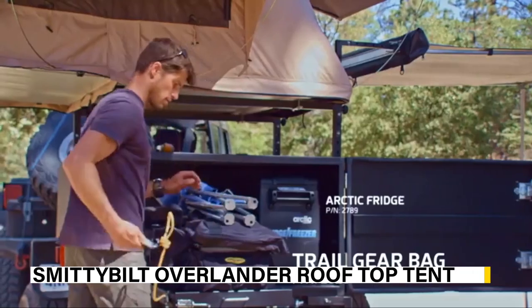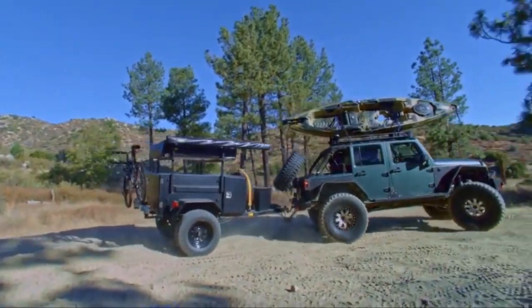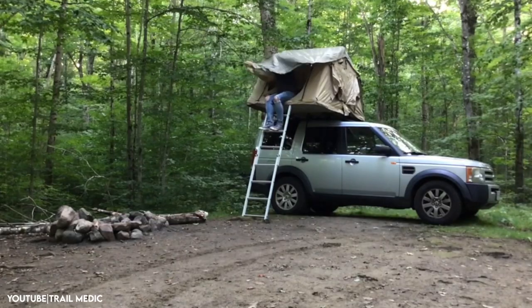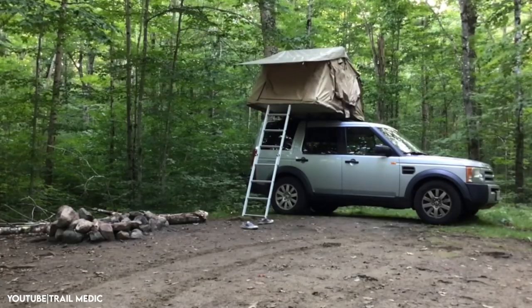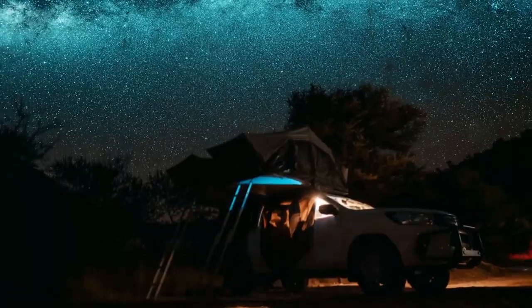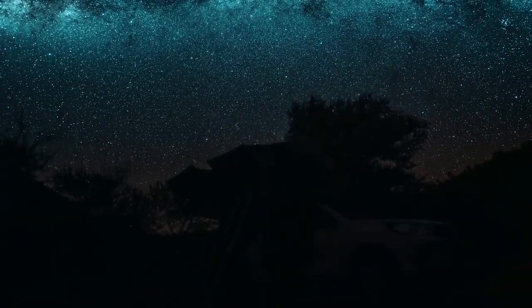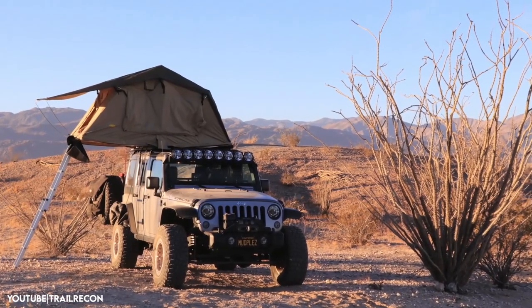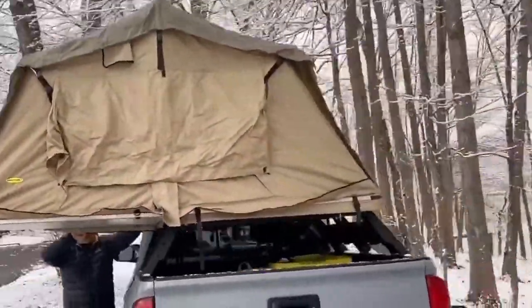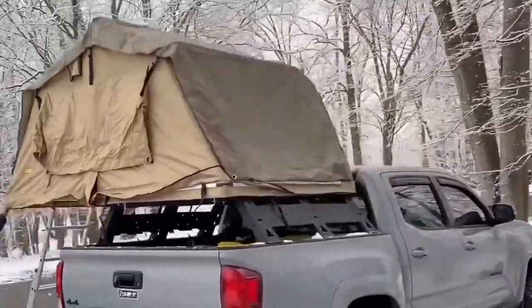The Smittybilt Overlander rooftop tent can be attached to the roof of your vehicle, allowing you to set up camp virtually anywhere. Its waterproof and UV-resistant design ensures it can withstand harsh weather conditions, while its comfortable foam mattress and built-in LED lighting make for a cozy and comfortable night's sleep. The tent's annex room also provides extra storage space or can be used as a changing room.